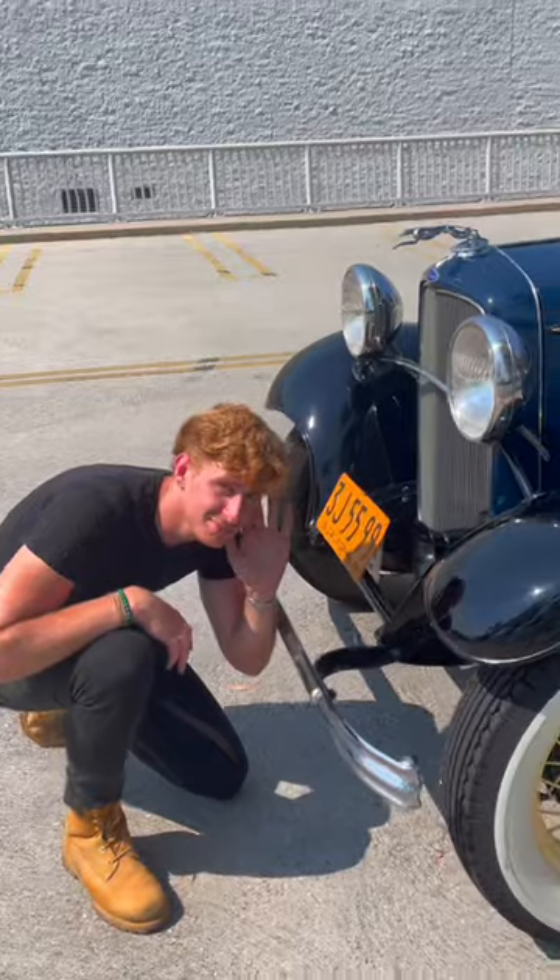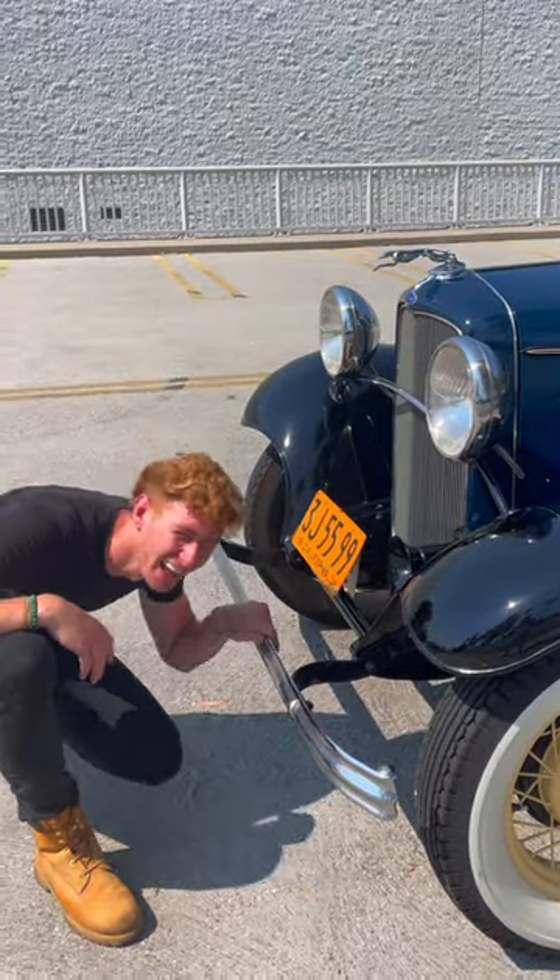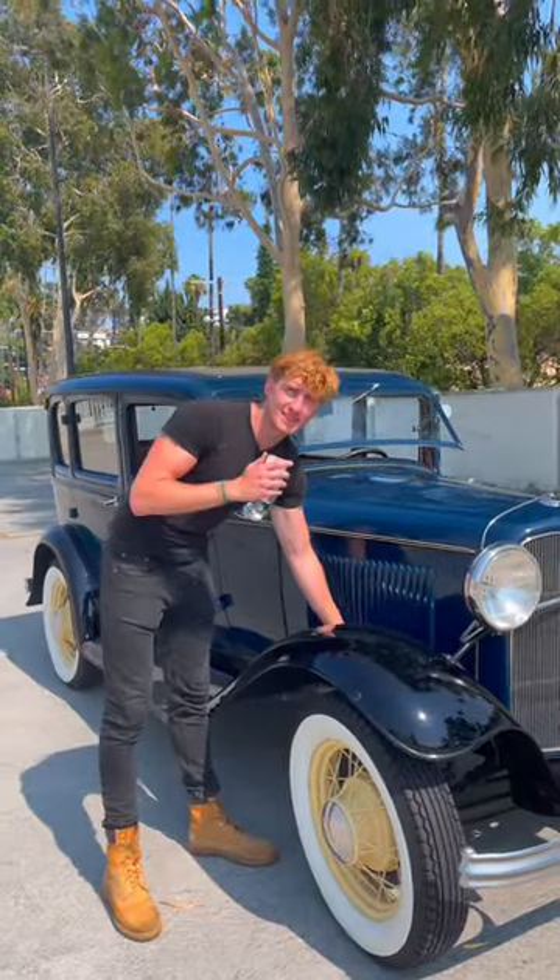The third cool thing about this car is the vintage horn. The fourth cool thing about this car is the way that this hood opens.